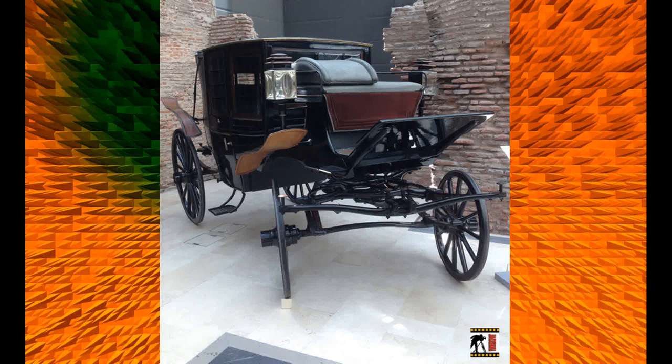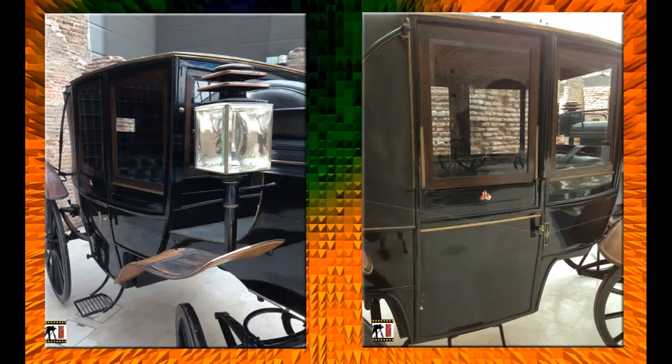Carruaje Español Landó, de Milian y Guiet, París, Francia, 1885, de uso particular del presidente Julio Roca, cuyo monograma se aprecia en las puertas. En este caso nos encontramos con un vehículo que ofrecía el máximo confort para sus ocupantes.